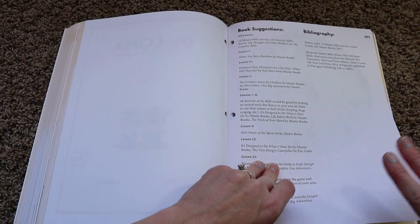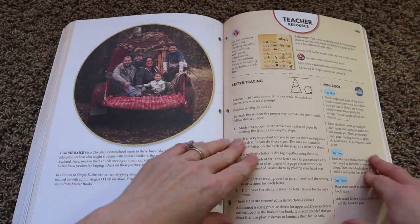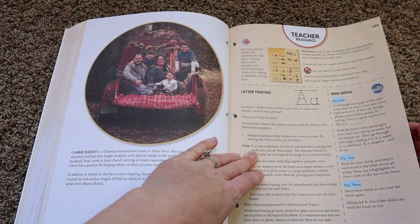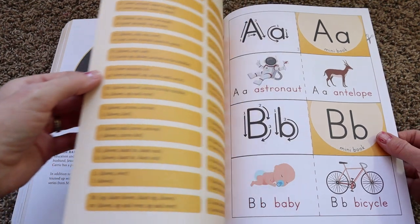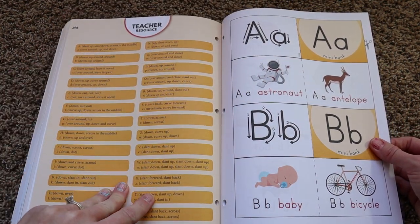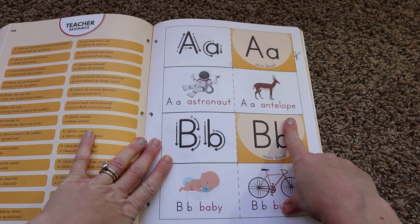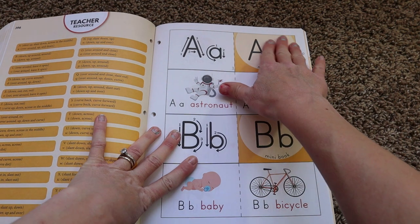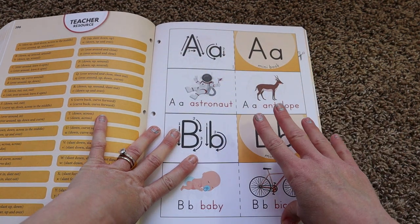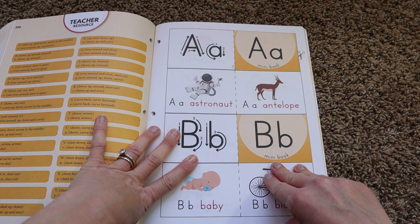Now we are at the end of Master Books. There are some book suggestions, and then here are the teacher resources — it talks to you about letter tracing and the mini books. It gives you some more resources. And then here are the mini books. The nice thing is you can cut these out, though I do wish they had an option where they could just be sent to you, especially since there's going to be one for every letter of the alphabet.